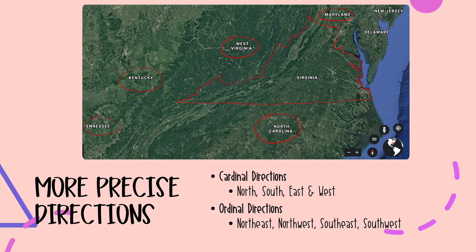Now that we've talked about relative location, let's talk about some more precise directions. We have two different types: cardinal directions and ordinal directions. Cardinal directions are our most basic precise directions — north, south, east, and west — what you will find on any compass. Ordinal directions come in when we're somewhere in between, such as northeast, northwest, southeast, or southwest. All eight of these are precise directions.